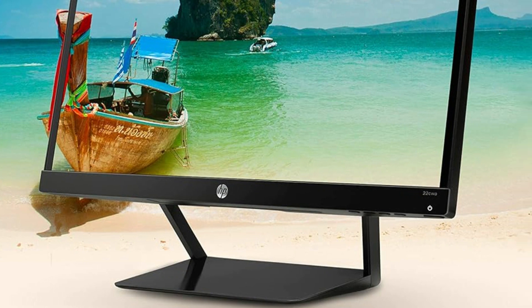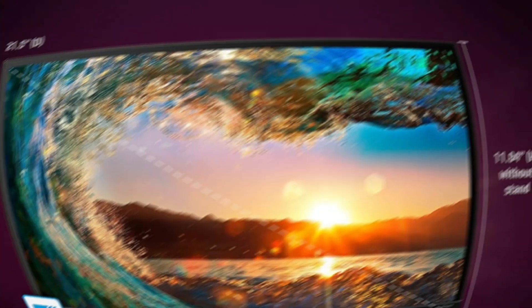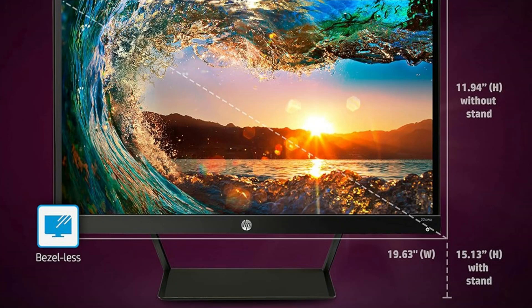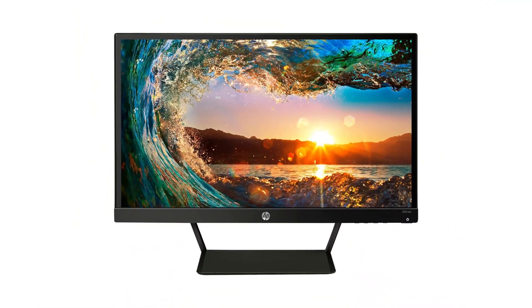This is the least expensive monitor we recommend, significantly undercutting our top pick, Samsung's C24 F390. We think the Samsung is well worth its price, but if you absolutely must keep your budget to a minimum, this HP will do the trick.